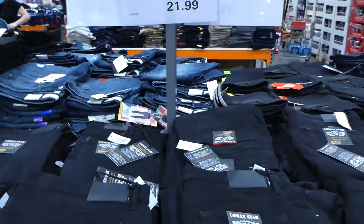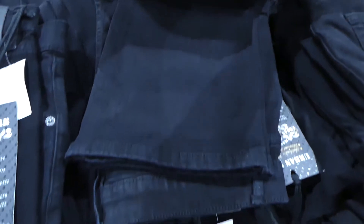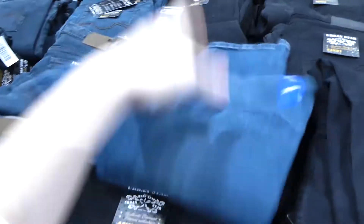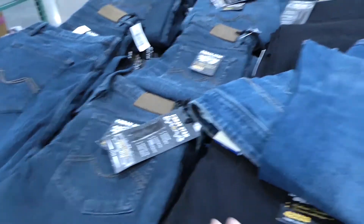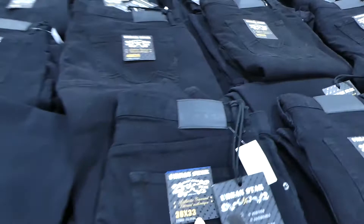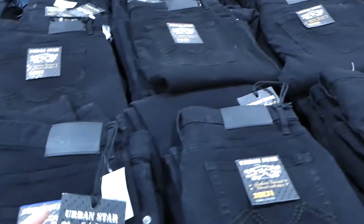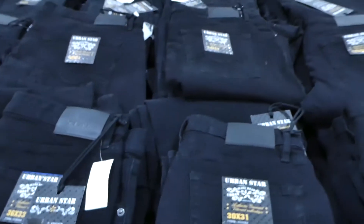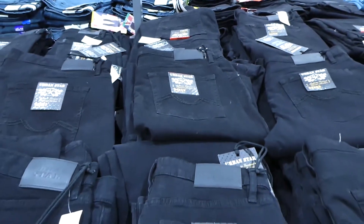These are my husband's favorite jeans — they're $22, the Urban Star men's jeans. They have a bit of stretch, come in black, and they're a boot cut or relaxed leg. They also come in dark blue and a faded gray-blue. All have pockets, super comfortable, and they don't dig in at the waist. You can get them in different inseams — 33, 31 — they're stretch, relaxed fit, and straight leg. We get them usually every time they go on sale.